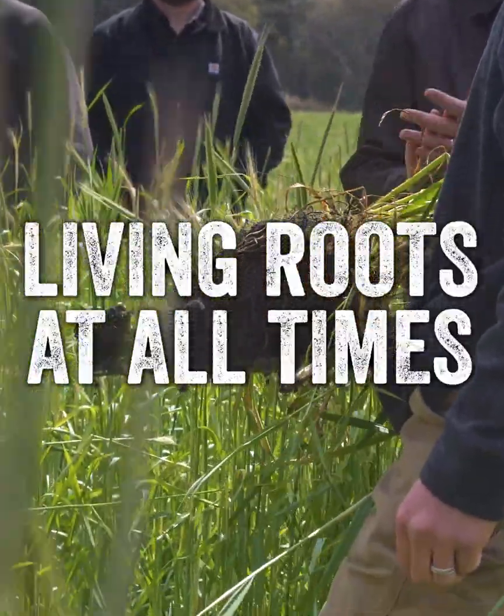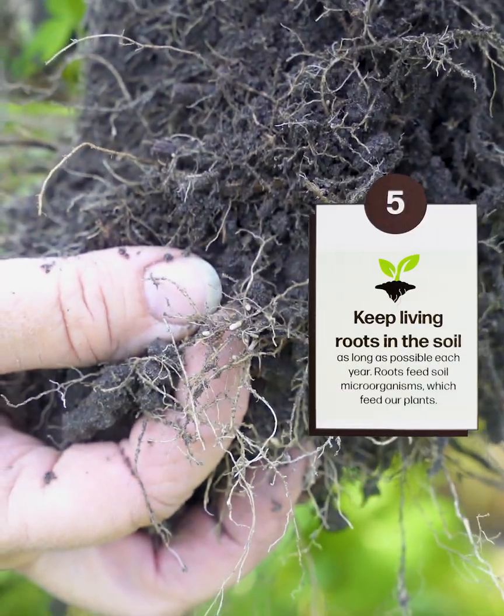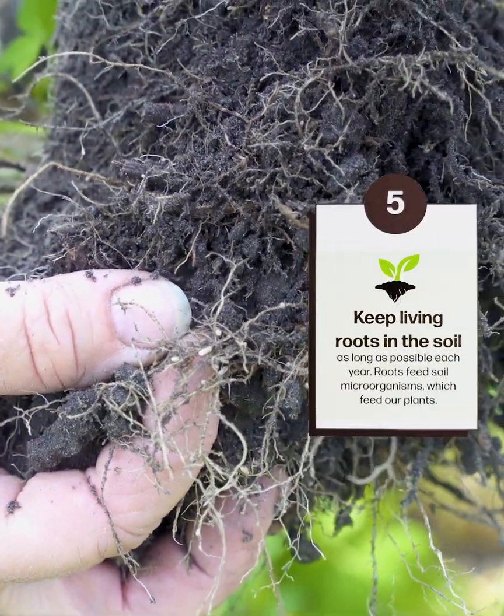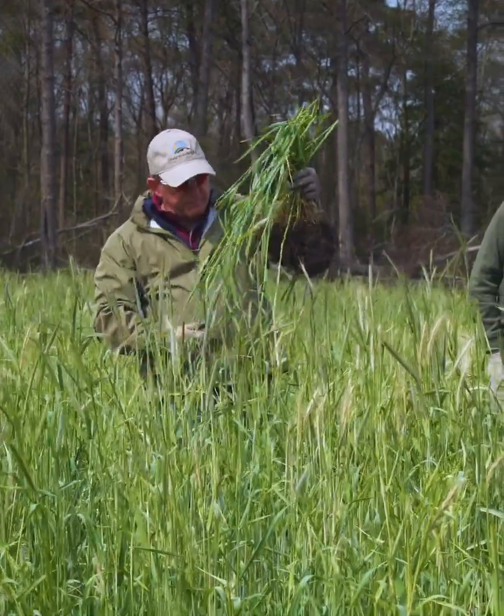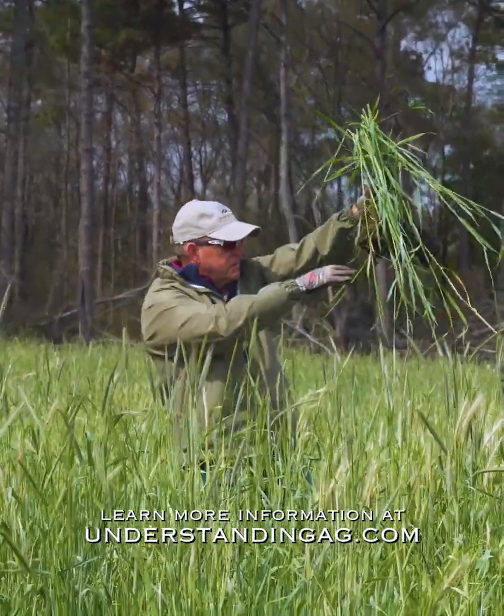Number five: living roots in the soil at all times. That is really critical as well, and preferably year-round. We have found that we can do this even in the northern climes of the upper Midwest and even up into Canada.